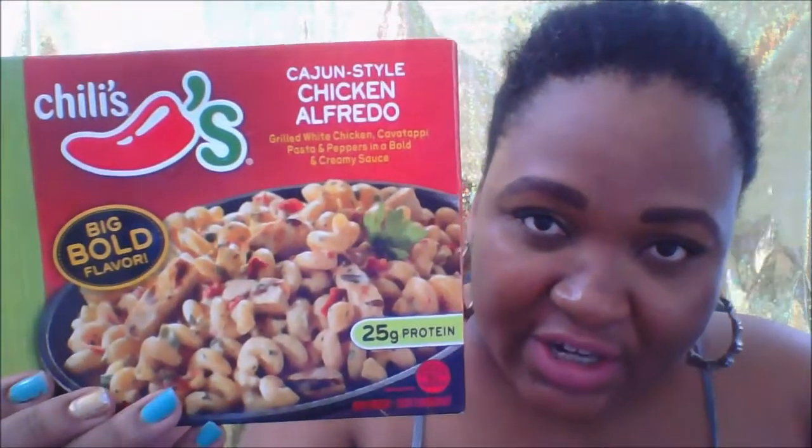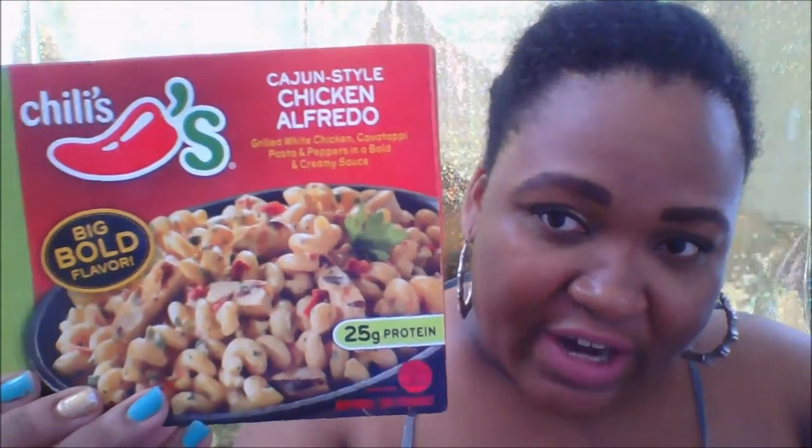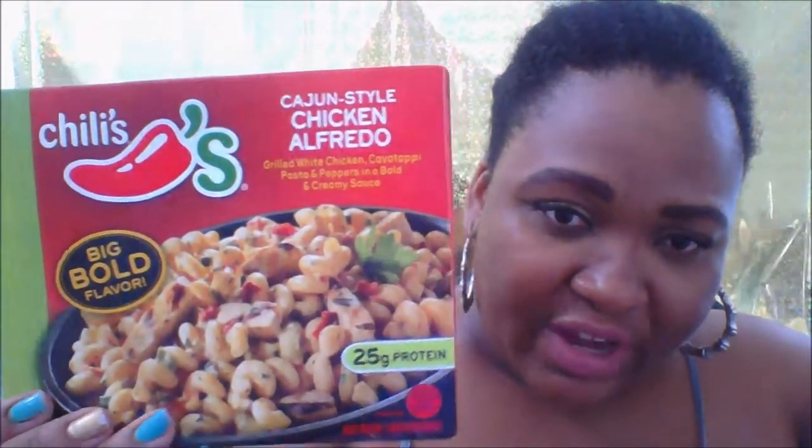I got the Cajun style chicken alfredo — it was melting away in my bag! It's got a bold flavor. I've never tasted it before but hopefully it's good. I'm gonna try it out; it looked yummy on the box.